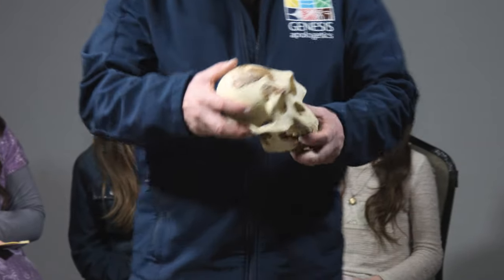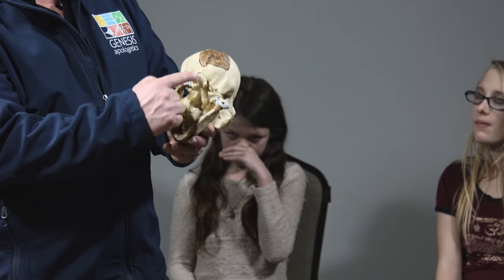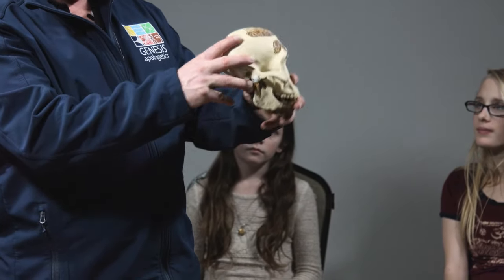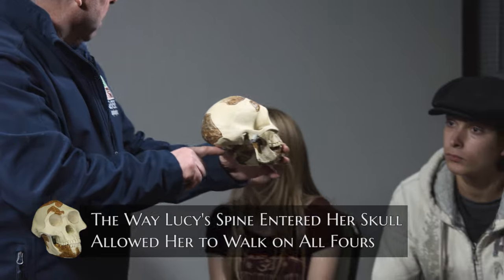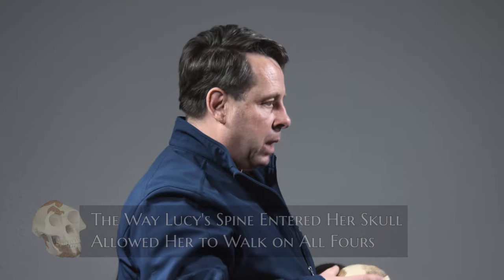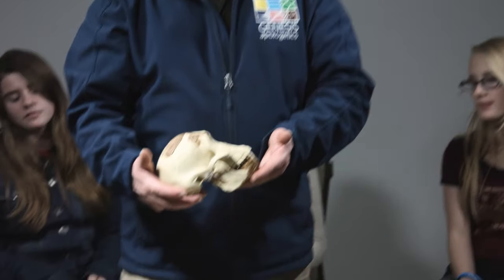As you can see on the skull of Lucy, this is called the foramen magnum. They've discovered what these are like from other australopithecines. The spine enters at an angle, which allows her to walk on all fours — again, very ape-like. If you look at a human, we're more at a 90-degree angle. She was like this — just another attribute of being an ape.